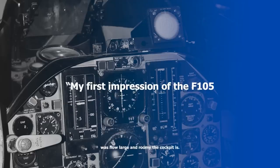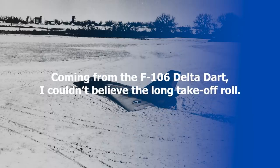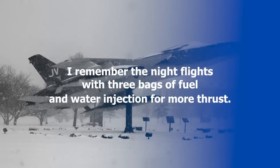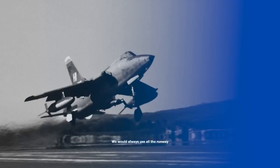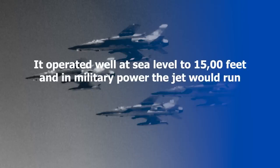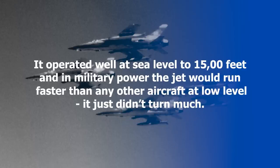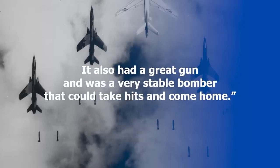According to a book by Peter E. Davis, one pilot, Murray Denton, said: "My first impression of the F-105 was how large and roomy the cockpit is. Coming from the F-106 Delta Dart, I couldn't believe the long takeoff roll. I remember the night flights with three bags of fuel and water injection for more thrust. We would always use all the runway and milk the flaps up. The faster it flew, the better it got. It operated well at sea level and 15,000 feet, and in military power the jet would run faster than any other aircraft at low level. It just didn't turn much. It also had a great gun and was a very stable bomber that could take hits and come home." At the air bases, maintenance was constant and required experienced operators available at all times, with regular engineers working day and night to service, repair, and reload the aircraft.